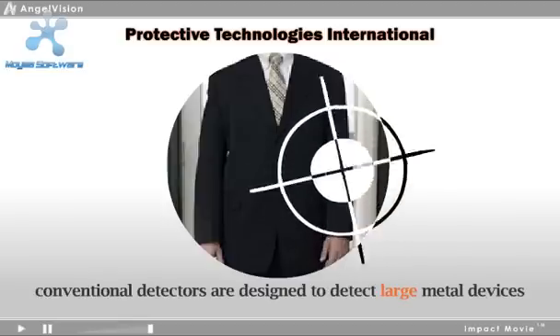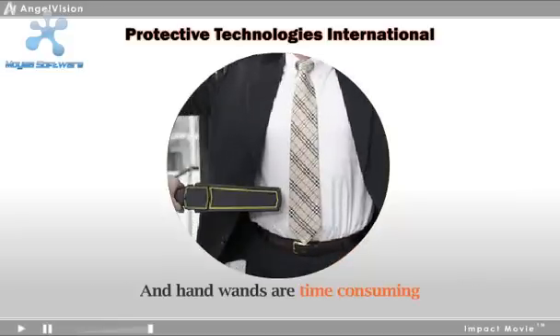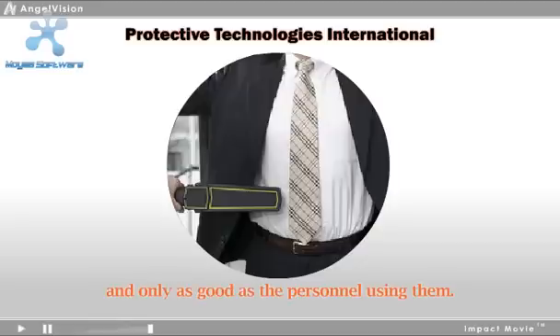But conventional detectors are designed to detect large metal devices like weapons. And hand wands, while important as a secondary detection device, are time-consuming and only as good as the personnel using them.